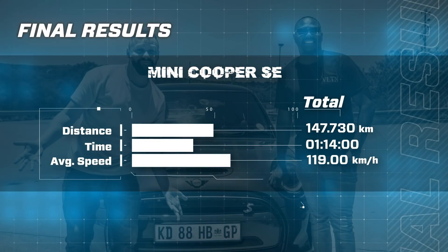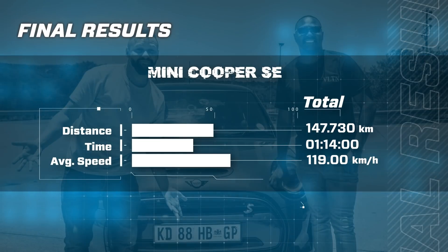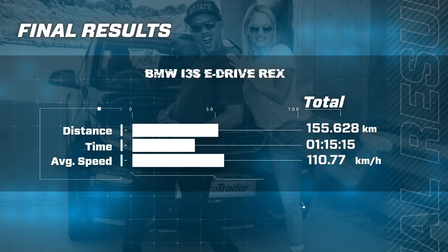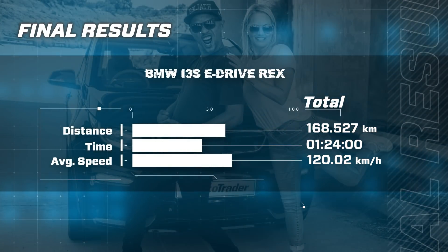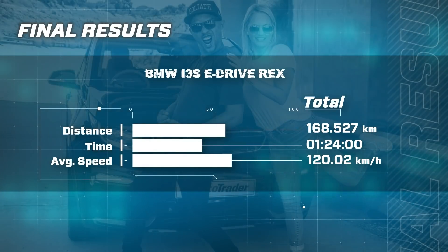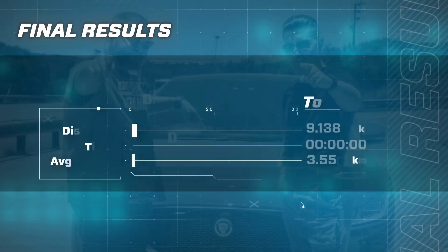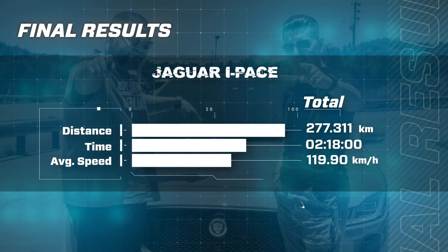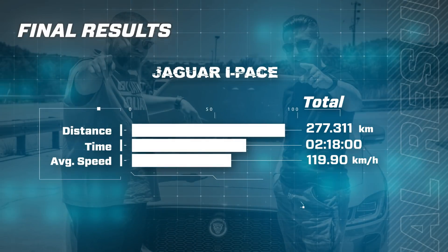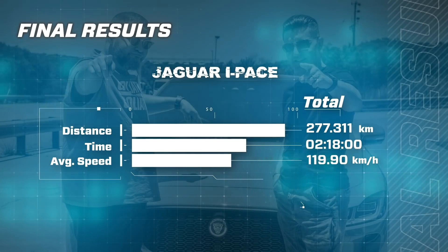The results are in. The Mini Cooper SE drove a distance of 147 kilometers and 730 meters in a time of 1 hour and 14 minutes at an average speed of 119 kilometers an hour. The BMW i3 SE Drive Rex drove a distance of 168 kilometers and 527 meters in a time of 1 hour and 24 minutes at an average speed of 120 kilometers an hour. And finally, the Jaguar I-PACE drove a distance of 277 kilometers and 311 meters in a time of 2 hours and 80 minutes at an average speed of 119.9 kilometers per hour.